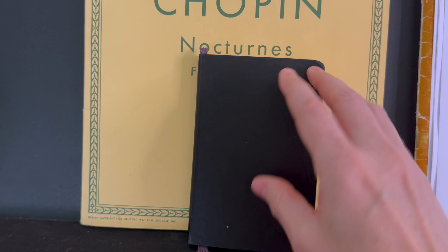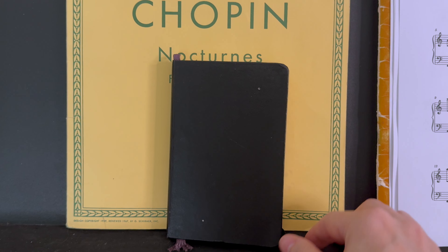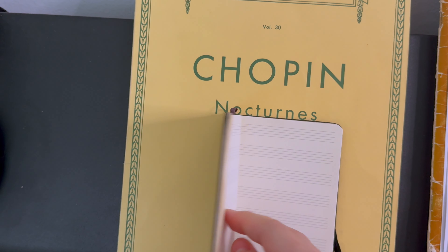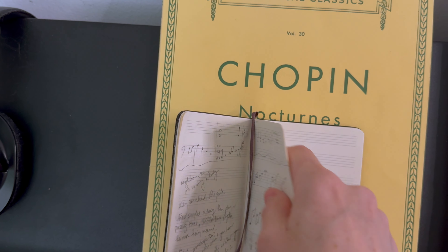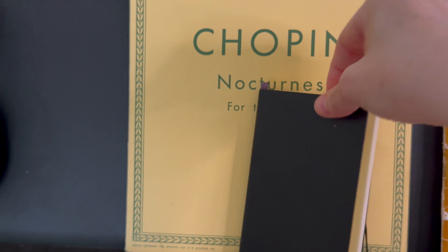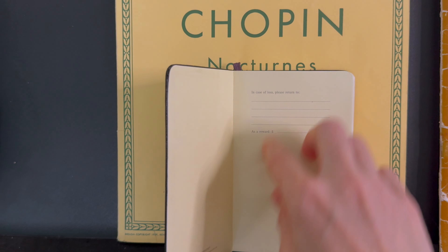Another thing you might have noticed is this little notebook I keep here. It's a composition book with staff paper on the inside. When I'm sitting at my piano experimenting, if I find notes or a sound I really like I just jot it down in here — it's like a little musical journal. Later on, if I go back through it and like what I was working with, maybe I'll try to expand it into something longer. It's a really quick way to jot down ideas without needing to plug my keyboard into my computer.